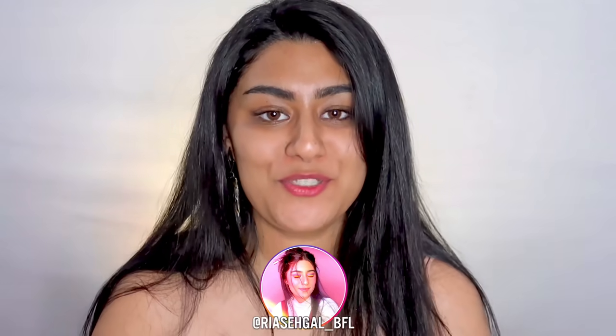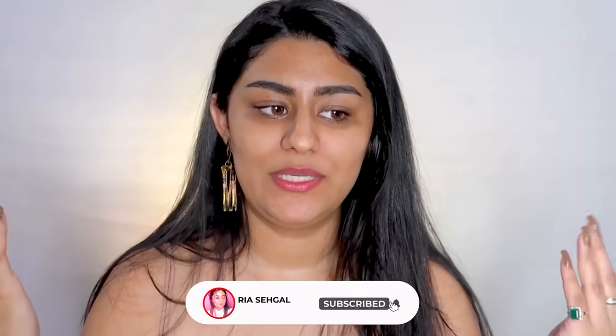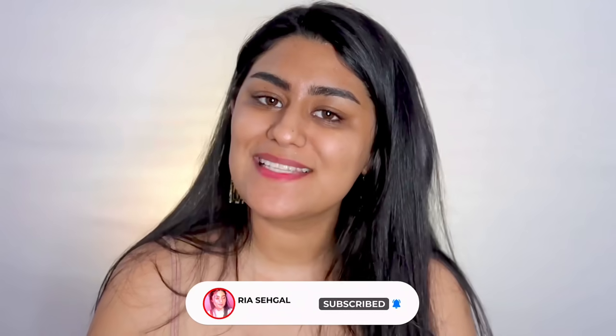Hi guys, welcome back to my YouTube channel! In today's video I'm going to be trying out new makeup which I got in my Nyca haul — I hope you guys have seen that video, I'll link it here or in the description. By the way, in case you're new here, hi, I'm Ria and I make beauty, fashion, and lifestyle content, so if you're interested please consider subscribing. Let's jump right into the new makeup I want to try!